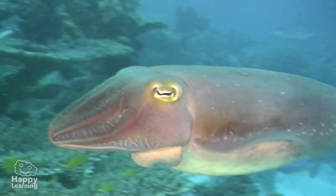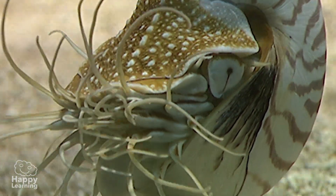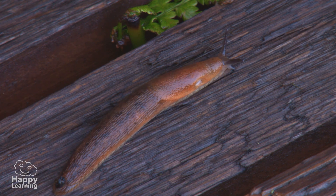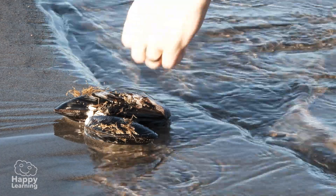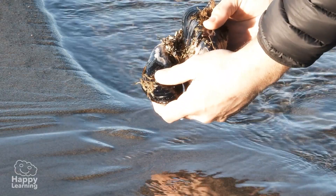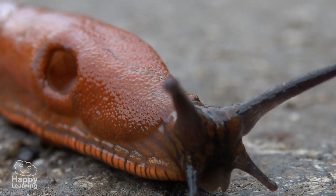Even though mollusks are very different from each other, they all have common characteristics which we must learn. They have a soft body — an extremely soft body — and some protect their bodies with shells, such as this mussel. And some decide to stay naked, such as a slug.